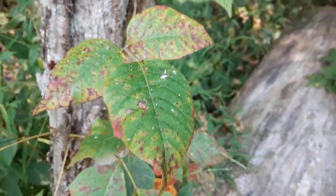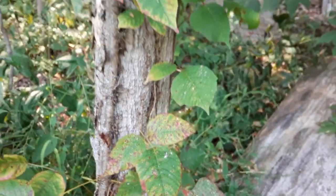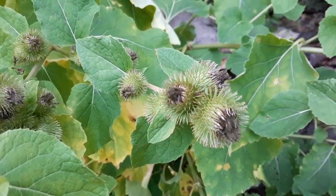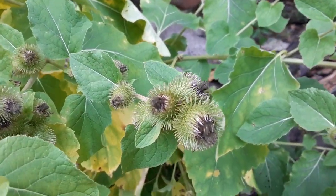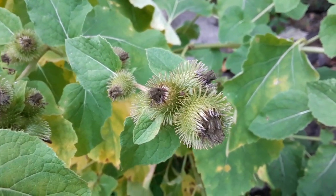Poison ivy — hands off. Leaves of three, let it be. This is a nice one, it's called burdock, and it works like Velcro. In fact, it's why Velcro exists.